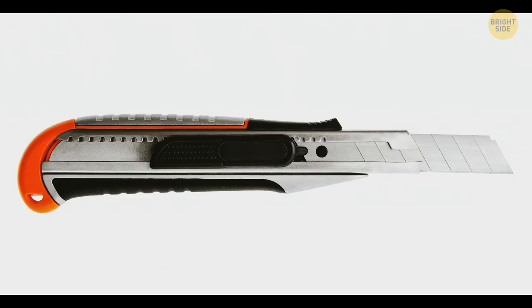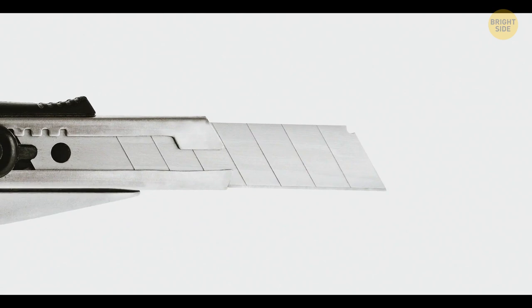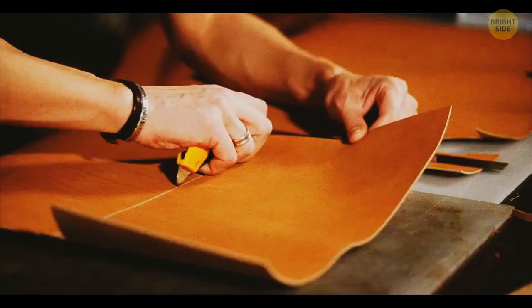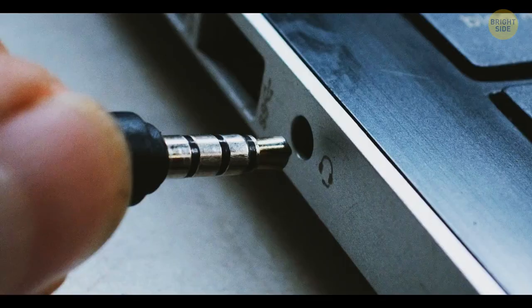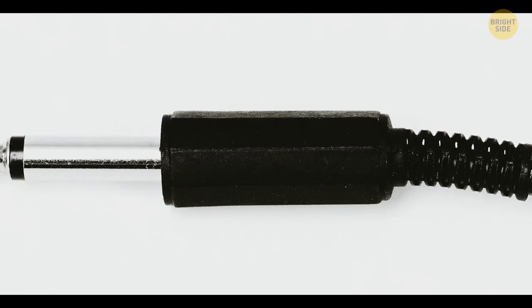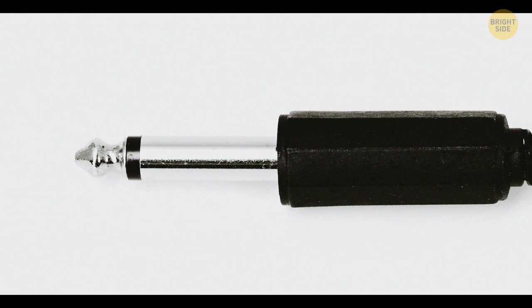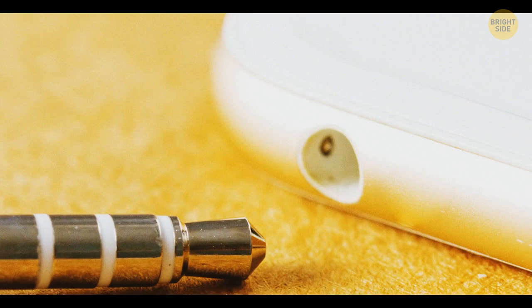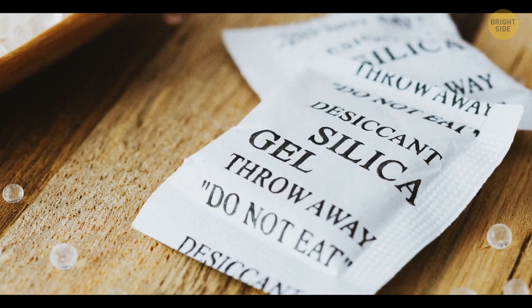A utility knife can serve you much longer than you might think. Look at the blade carefully – it's made of parallel sections. Once the knife gets blunt, you should break off the top section. You can do it with the help of the cap you'll find at the bottom of the instrument, and in no time you'll have a sharp blade again. The stripes on headphone jacks keep the wires insulated from one another. One stripe means the headset has a mono signal, two stripes indicate stereo sound, and three stripes means the headset also has a built-in microphone.